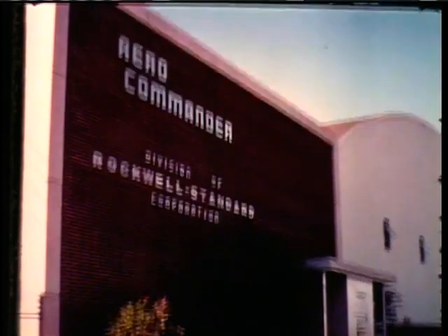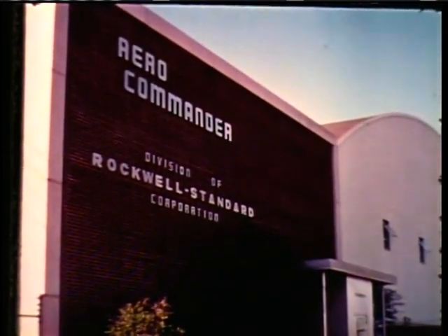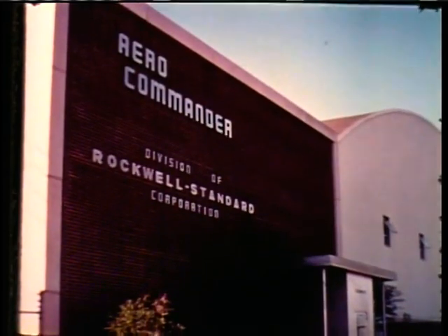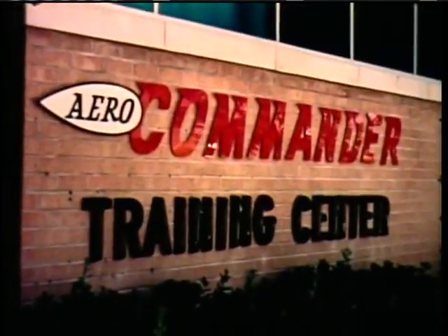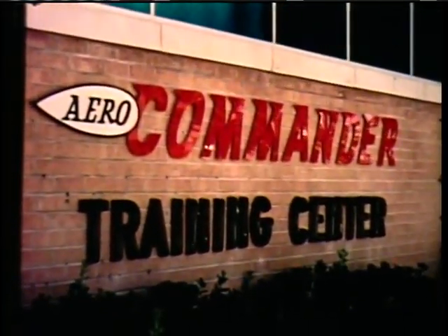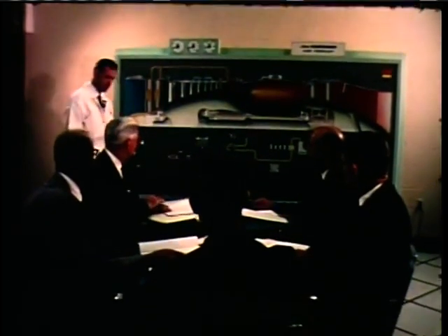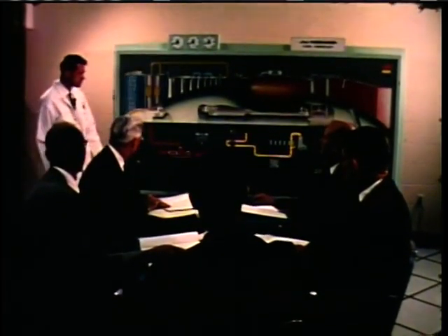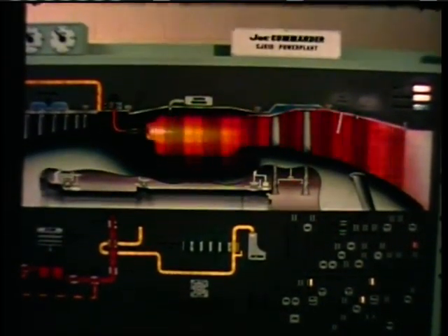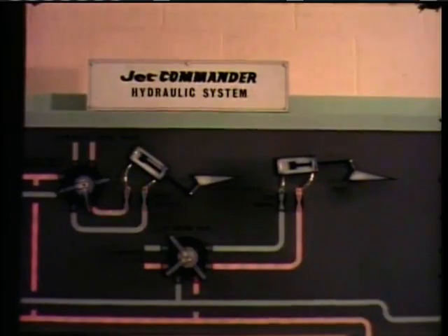Shortly after this outstanding public reception, Rockwell Standard made another announcement. Floor space would be doubled at once, production would be quadrupled at the Bethany plant. Certification day and the first delivery were getting closer as plans were completed to assure each Jet Commander owner and his crew of receiving the same kind of worldwide service available to Aero Commander owners, including technical training. Jet Commander crews — flight and maintenance — would gain a complete classroom understanding of the aircraft and its systems.